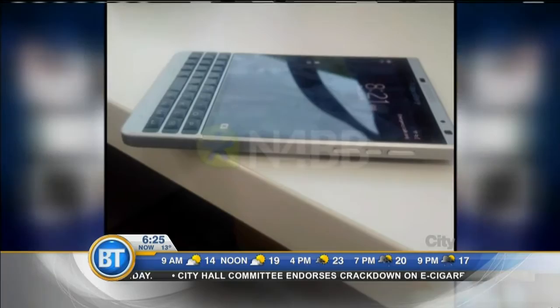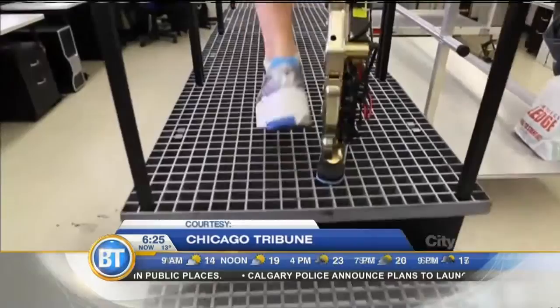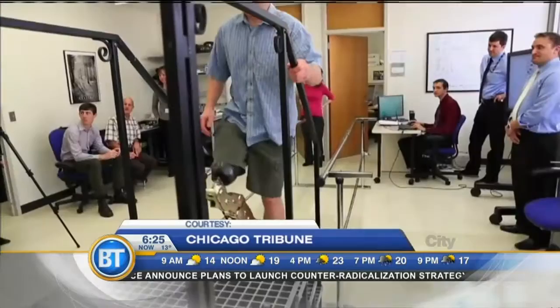It's being hailed as a technology breakthrough for those missing limbs. Scientists have created what they are calling a bionic leg — an artificial leg which can naturally transition through different movements. Those who wear prosthetic legs typically must stop before attempting a movement such as climbing stairs and adjust the device. The new limb uses neural signals decoded through your muscles to make a more natural transition.